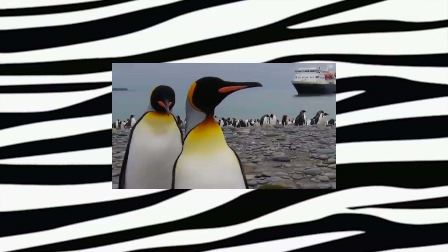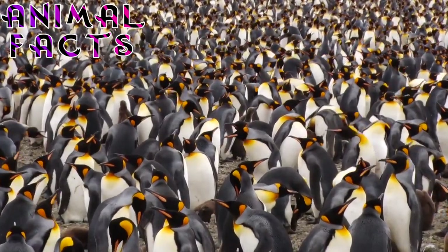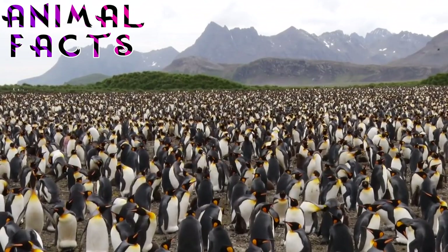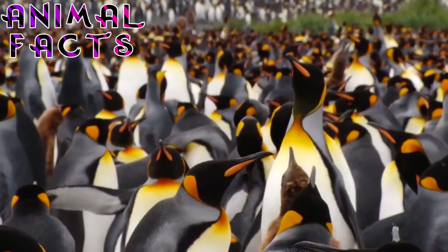4. King Penguins are subject to tourist presence mainly in the Falkland Islands and also on South Georgia. The impact of tourism is very low currently. Penguins in general are tolerant of tourists and are not alarmed by their presence as long as tourists do not enter the colony. Hey kids, what do you think about that fact? Comment your favorite fact about the King Penguin below.